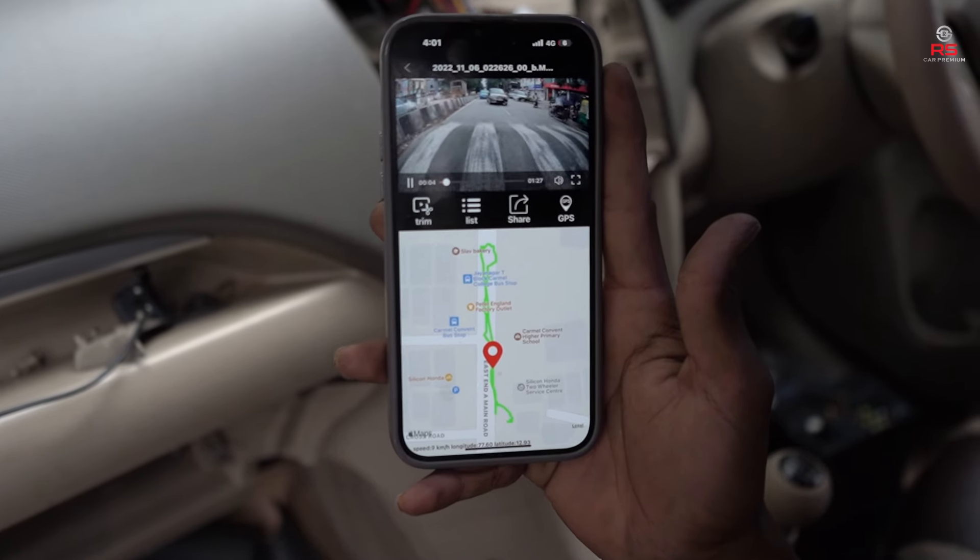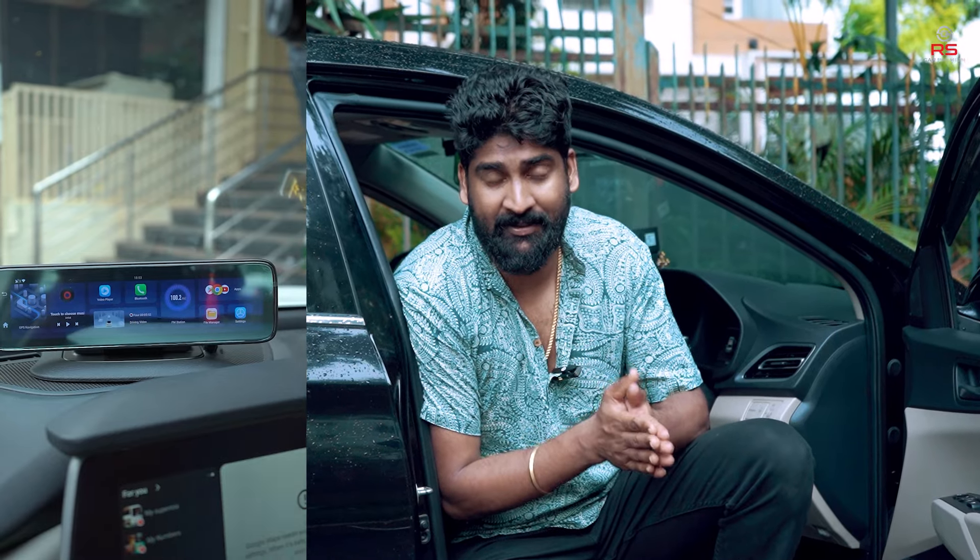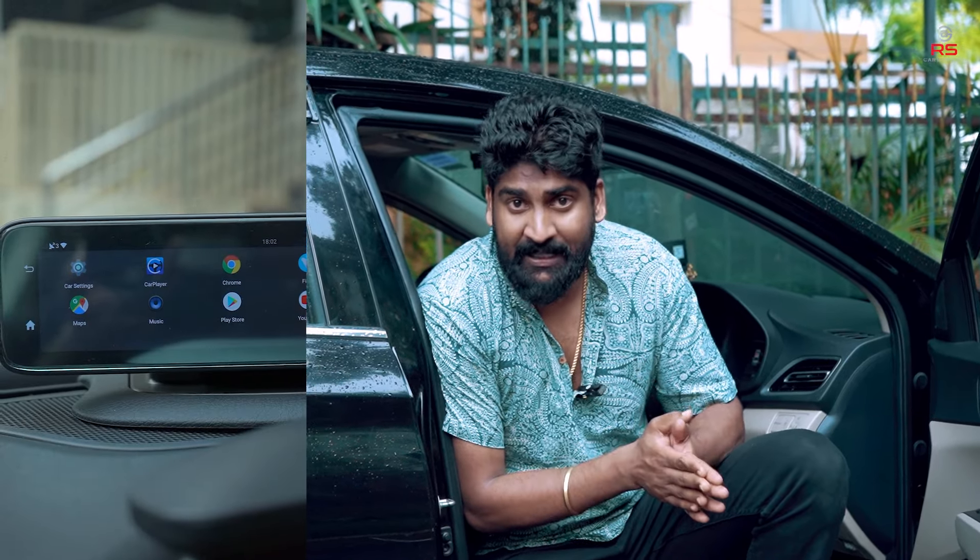It features an 11.6 inch touch display and runs on Android, so you can download any application from the Play Store. You can use it for YouTube, Netflix, or any other app from the Play Store.